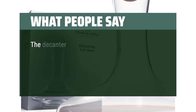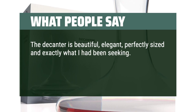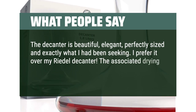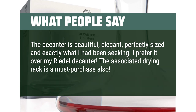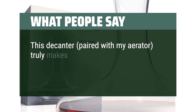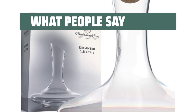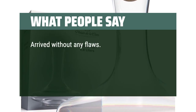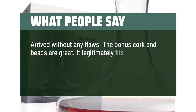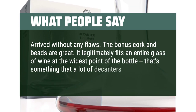What people say: The decanter is beautiful, elegant, perfectly sized, and exactly what I had been seeking. I prefer it over my Riedel decanter. The associated drying rack is a must-purchase also. This decanter, paired with my aerator, truly makes a tremendous difference in the flavor and drinkability of the wines in my price range. Arrived without any flaws — the bonus cork and beads are great. It legitimately fits an entire glass of wine at the widest point of the bottle, which is something that a lot of decanters can't claim.